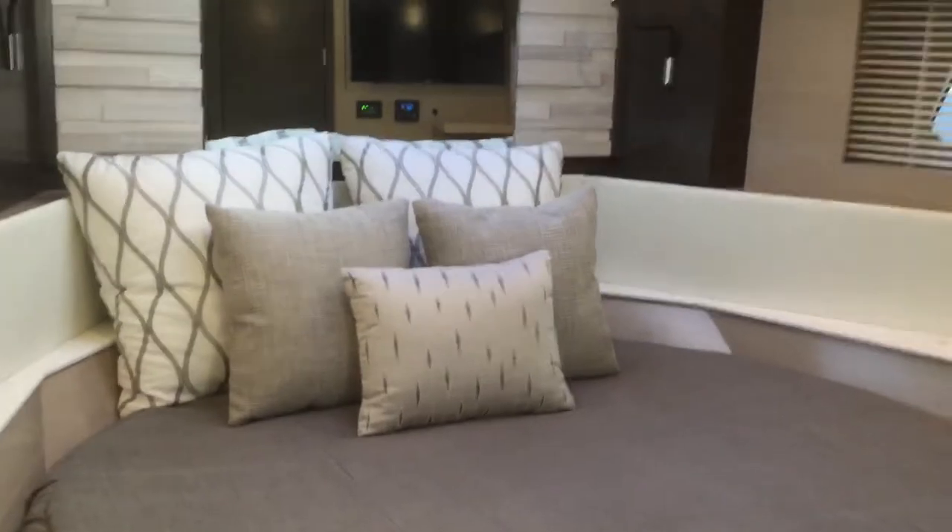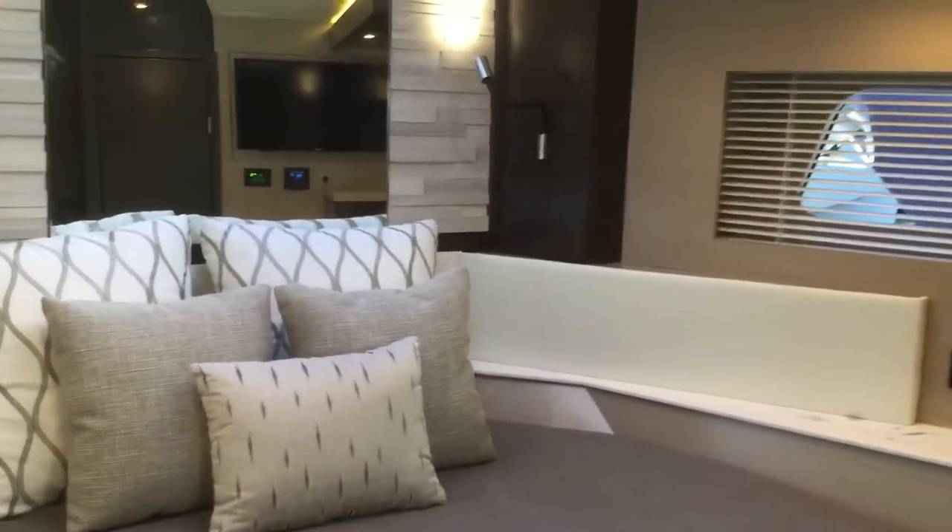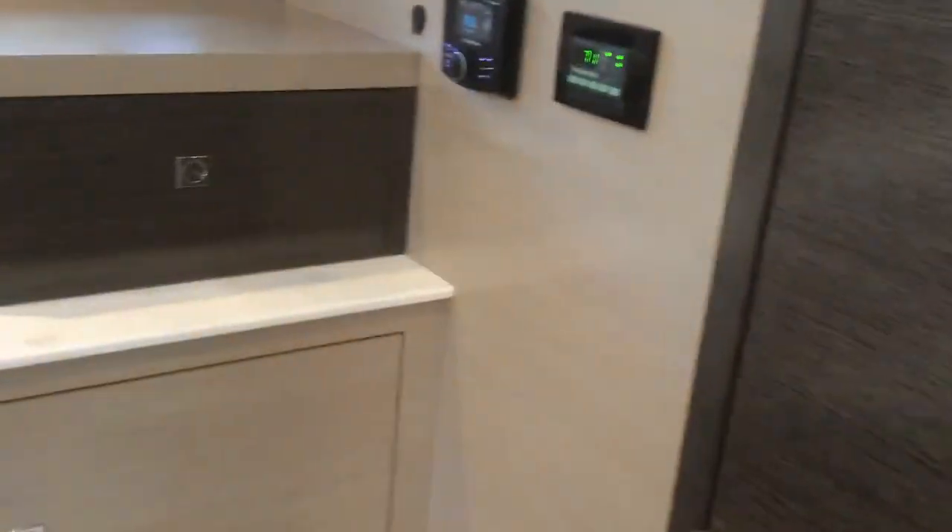As we go downstairs into the VIP, this is your bright and airy VIP. Queen size bed, storage closet, and hanging space for your clothes.